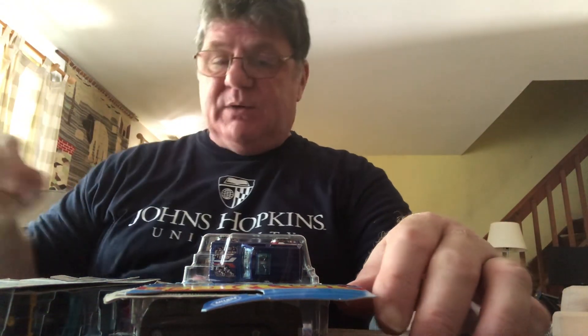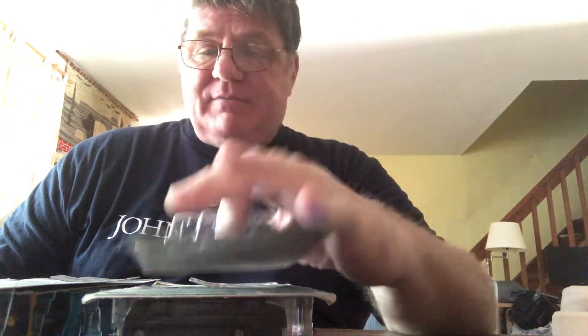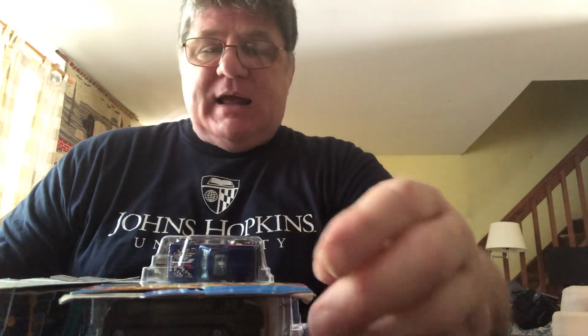Hey everybody, how's it going this week? It's Tuesday, July 11th. Pardon the noise, my dog got excited and he's playing with his bones. I went out on Sunday to pick up some stuff, but I didn't have a chance to do a video until today. I also found a couple extra things at two other stores, so I'm going to go through that now.